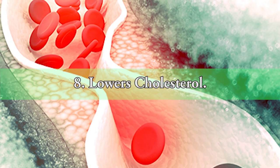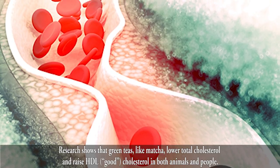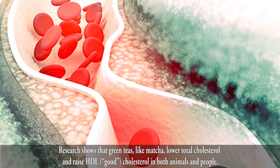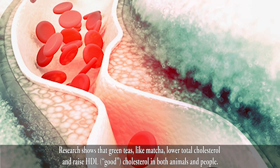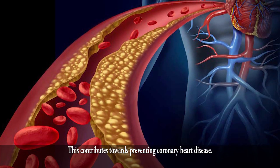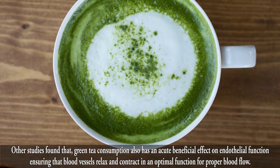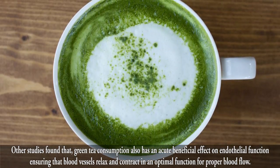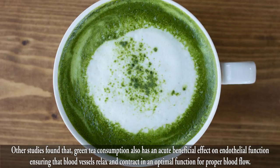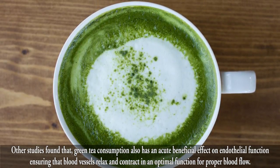8. Lowers Cholesterol. Research shows that green teas, like matcha, lower total cholesterol and raise HDL good cholesterol in both animals and people. This contributes towards preventing coronary heart disease. Other studies found that green tea consumption also has an acute beneficial effect on endothelial function, ensuring that blood vessels relax and contract in an optimal function for proper blood flow.